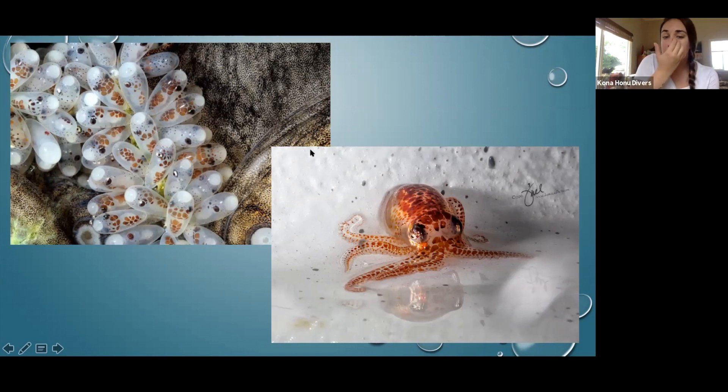The main species of octopus you're going to see in Hawaii is the Hawaiian day octopus, or the he'e.